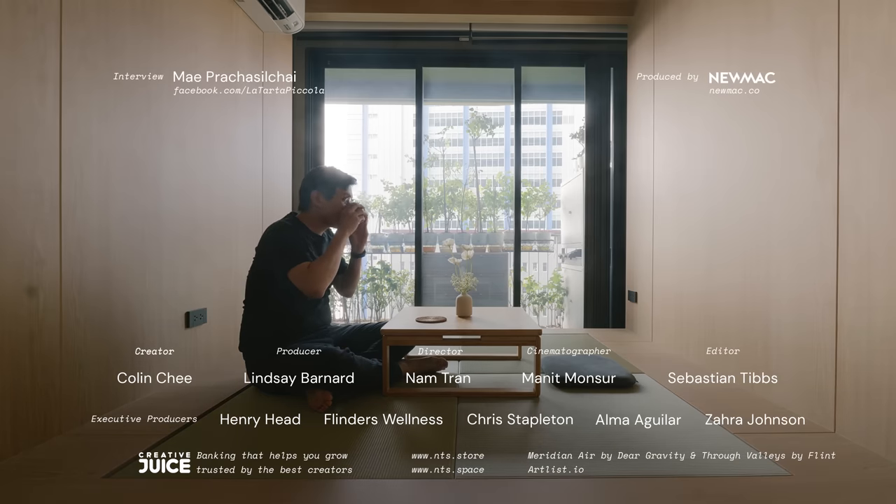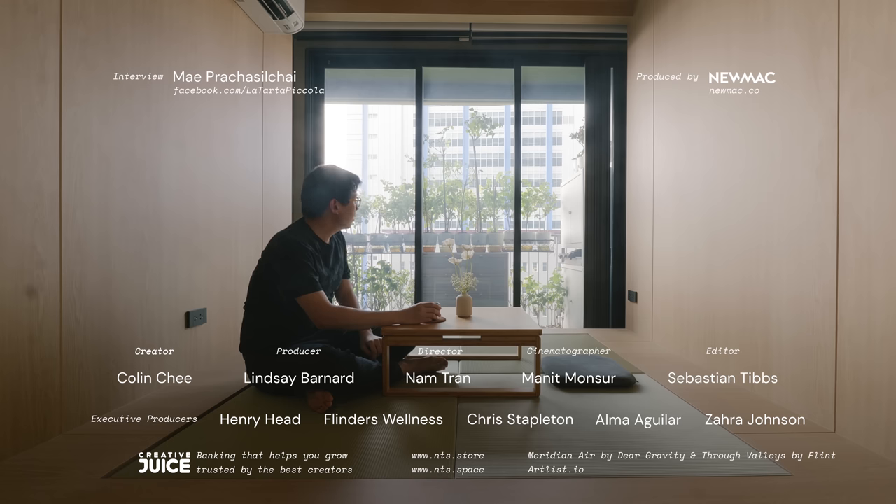Thanks for watching. If you're an architect or designer with a project we could feature, please share it with us at nevertosmall.com/submissions.